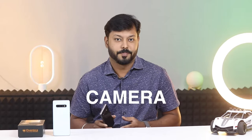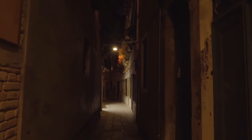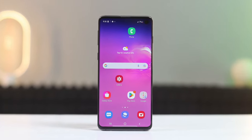Up next is the camera. On the back of the Samsung Galaxy S10, you will find a triple lens camera system with a 12MP main sensor, a 12MP telephoto sensor, and a 16MP ultrawide sensor. This camera system is capable of taking great photos in most lighting conditions. The Galaxy S10 also has a 10MP front-facing camera for selfies and video calls.